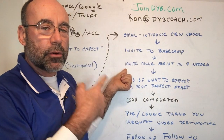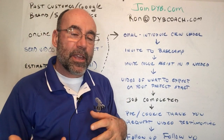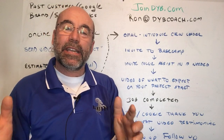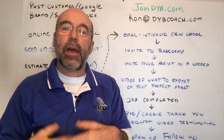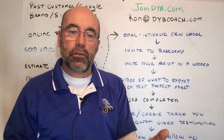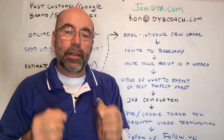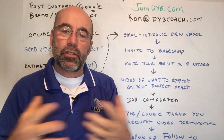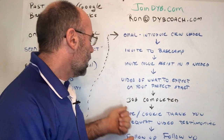So just after we sold the job, we have three things we've added value. We also send them a video of what to expect when the job starts — it walks through that we're going to need a section to put our tools and a work area, that they should move valuables and delicate items, remove drapes if needed, and if there are nails in the wall they want to stay, put a piece of tape on those. Everything else is assumed to be taken off. Customers love videos.